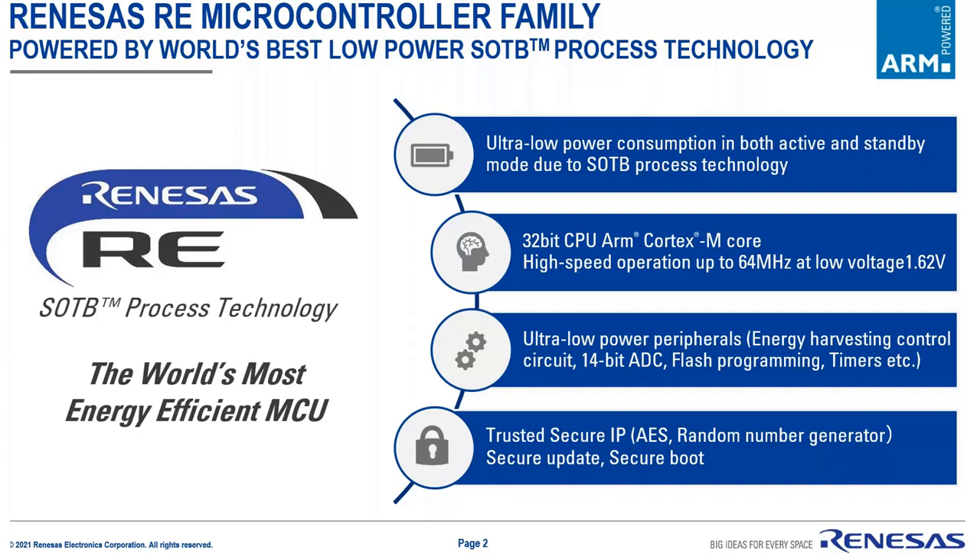The REMCU family is a new microcontroller product line from Lanazos and is one of the most energy-efficient MCUs in the world today. Thanks to the SOT process technology, the REMCU runs at unusually low current in both active and standby modes, which is an ideal characteristic for energy harvesting applications. The REMCU equips a 32-bit ARM CPU core and can boost the CPU clock up to 64 MHz. It's not common to run a CPU at 64 MHz for energy harvesting, but the REMCU supports high-speed clock for complex algorithms such as voice triggering that require high-speed processing, while still having better power consumption than conventional MCUs.